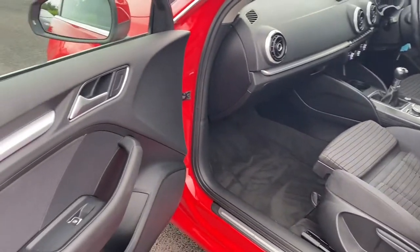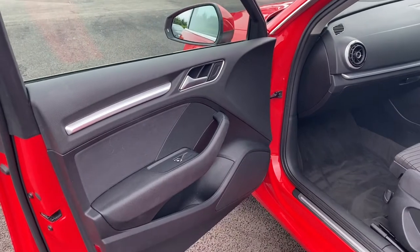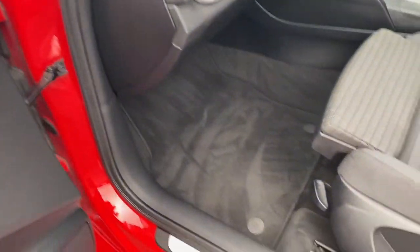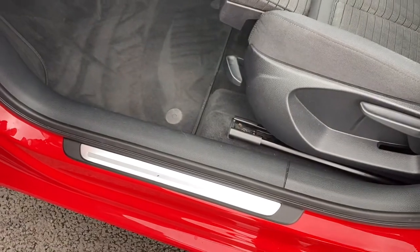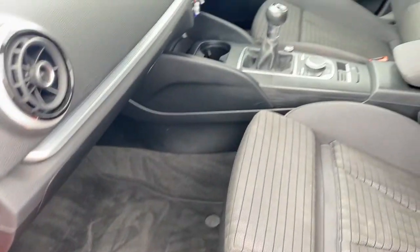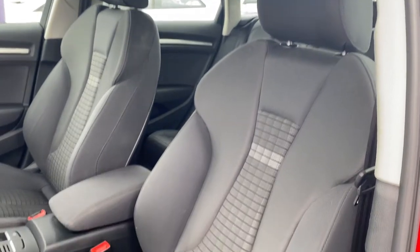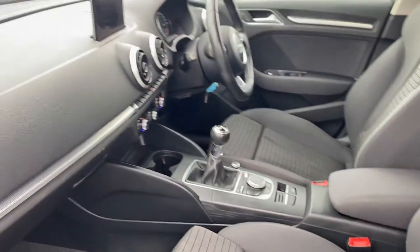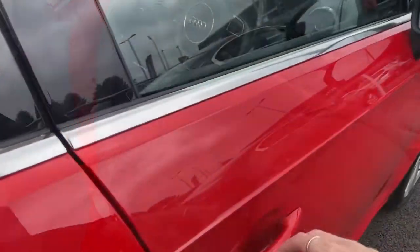Looking in your passenger side now, the door card is looking very nice and clean, and you do have your original floor mats in there. Your cloth seats are looking immaculate and they do also extend out in case you need a little bit more leg room.